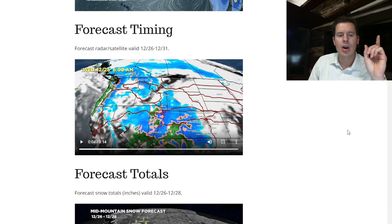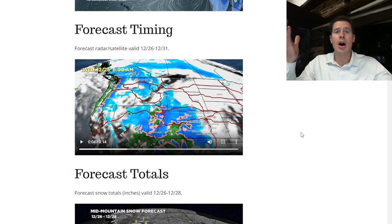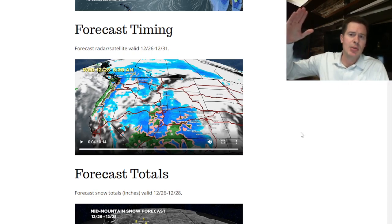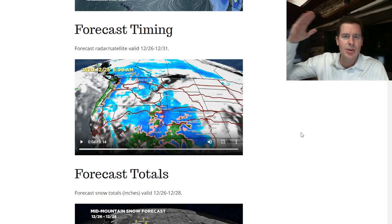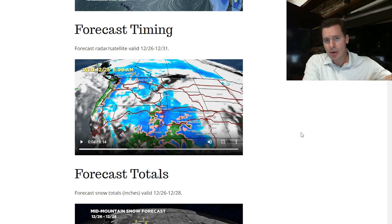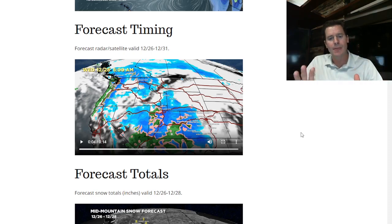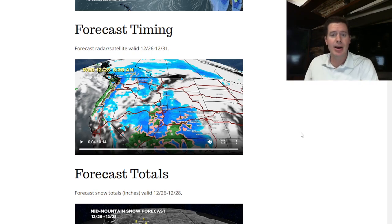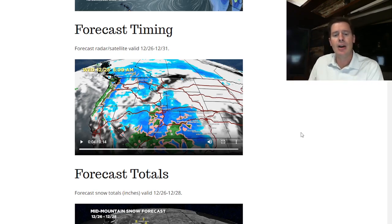Watch those snow levels in California — they're all going to come up. When you see these strong to sometimes extreme atmospheric river setups, they almost always push the snow levels way up, abnormally high. So that may be an issue cutting down on some of the accumulation with this first storm system. I don't think it'll be as much of an issue with the other waves of moisture, but this first storm really has some warm air because it's initiating this pipeline of warmth and heat off of the Pacific.